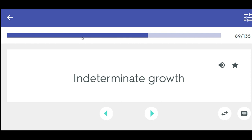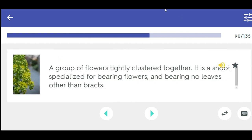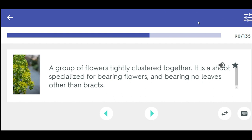Indeterminate growth. A group of flowers tightly clustered together. It is a shoot specialized for bearing flowers and bearing no leaves other than bracts. Inflorescence.